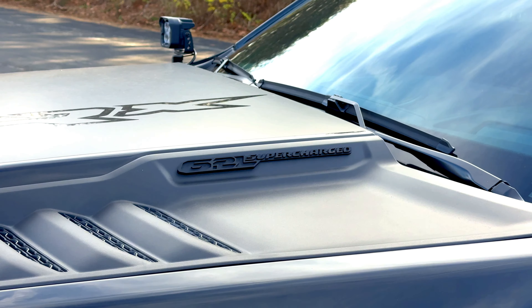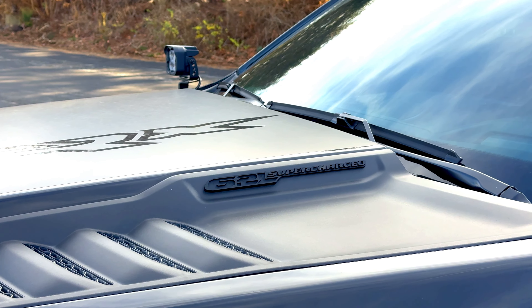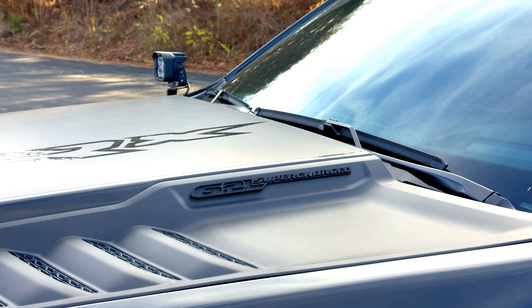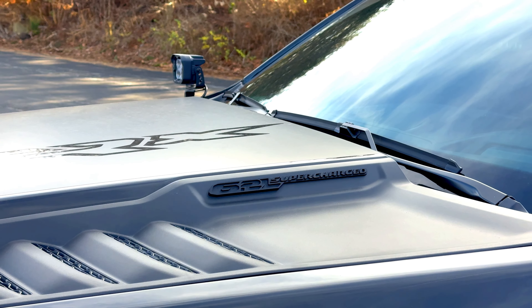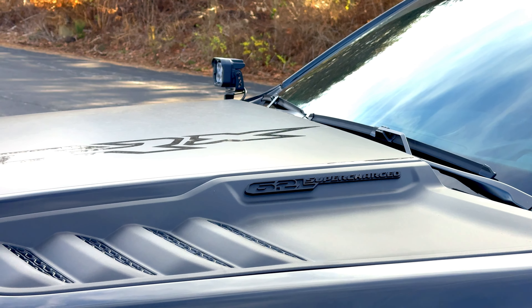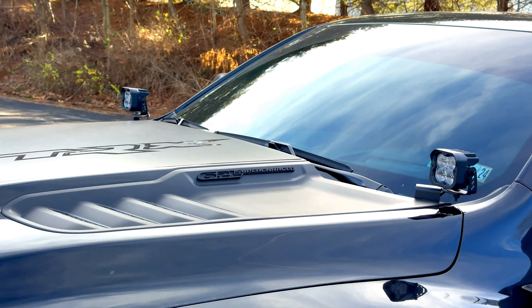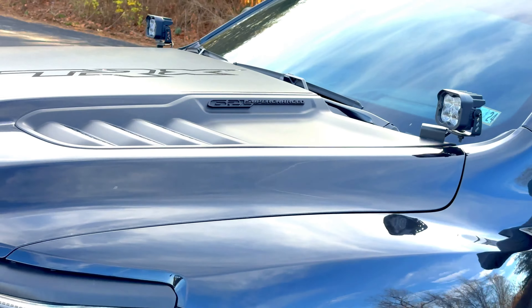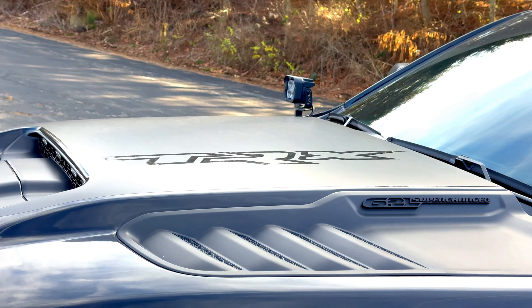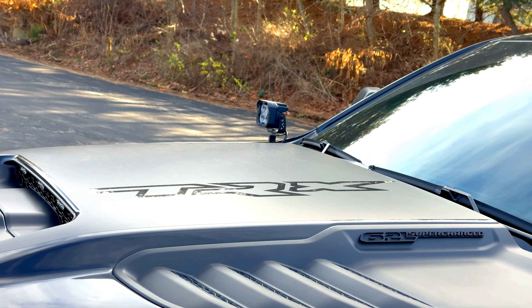Moving up onto the hood, I have the 6.2-liter supercharged badges completely in black, just to go with the blacked-out theme of the truck. This was something I added after the fact. I also have the matte black TRX logos on the hood as well as the bedsides — they are not factory, they're put on over top of the paint protection film, and they came from a company called Underground Graphics.